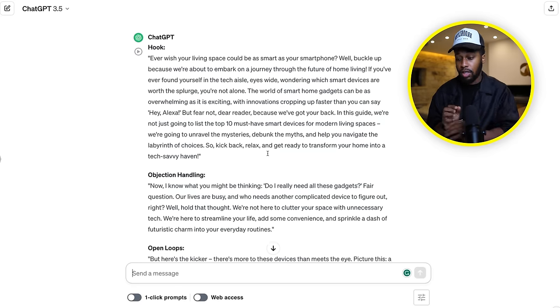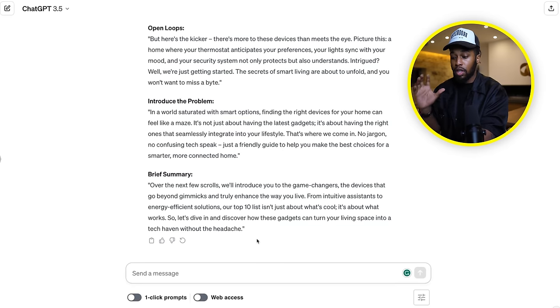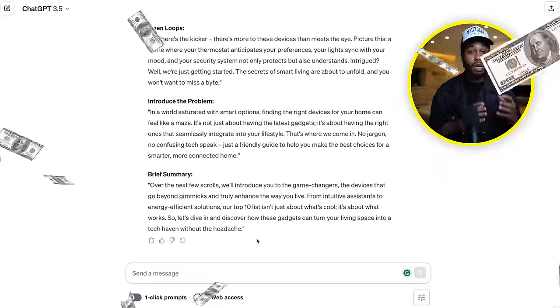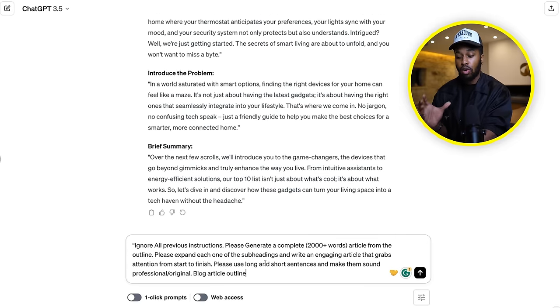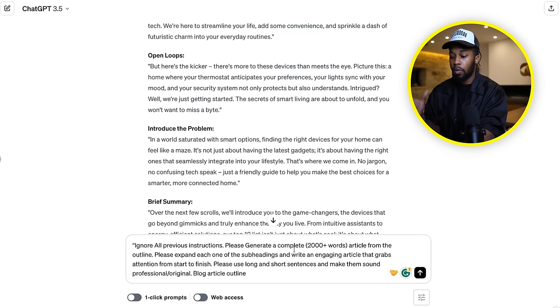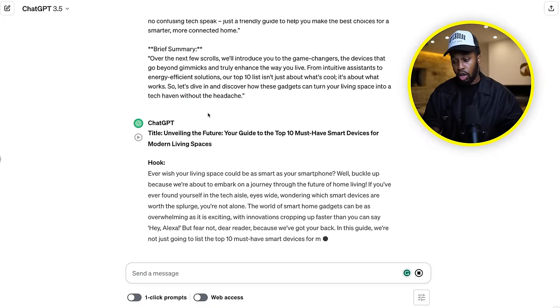Once this is all done, you've got your hook, your open loops, the problem and a brief summary. We now need to bring it all together and tell the AI to create a 2,000-word article that we can put onto a platform that gets millions of views. So simply paste this final prompt, which is going to create our 2,000-word article. Then click on the copy button, copy this entire section that was just created, and paste it in your document. The AI is going to create the rest of the article for you.